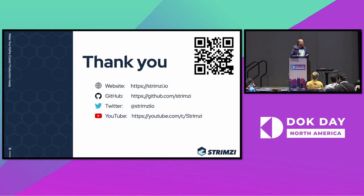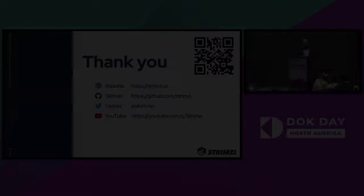So that's it. Thanks a lot for listening. If you have any questions, I think we should have a few more seconds for that, but I will also be around here during KubeCon, so feel free to stop me if you have any questions about this or if you just want to talk about Strimzi.